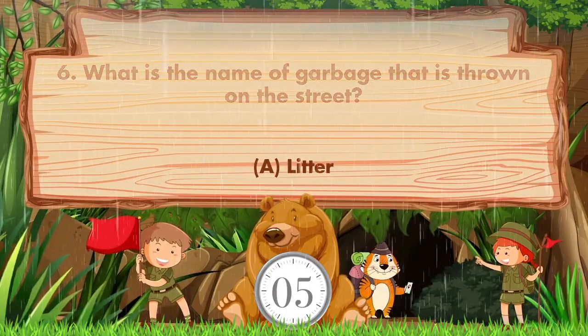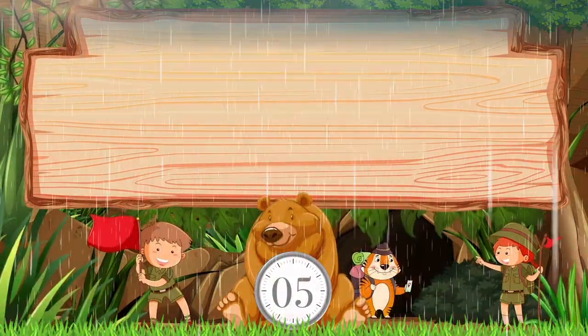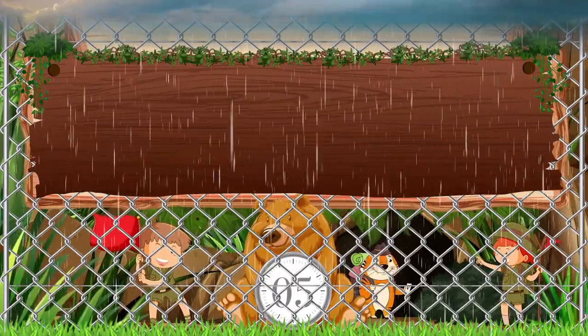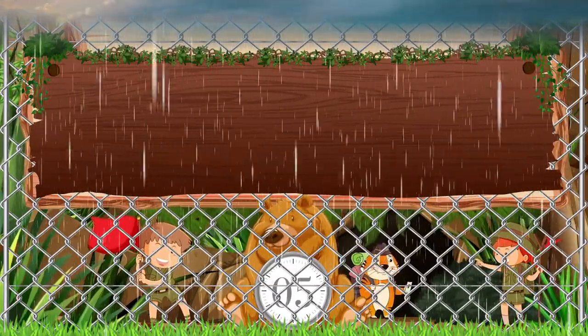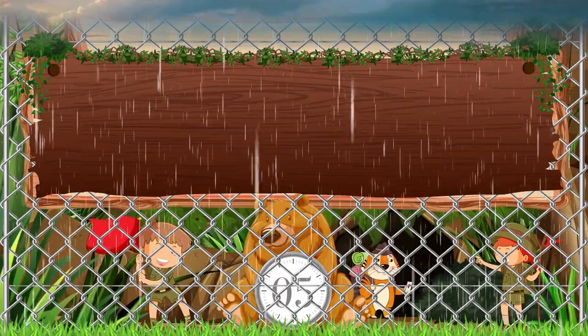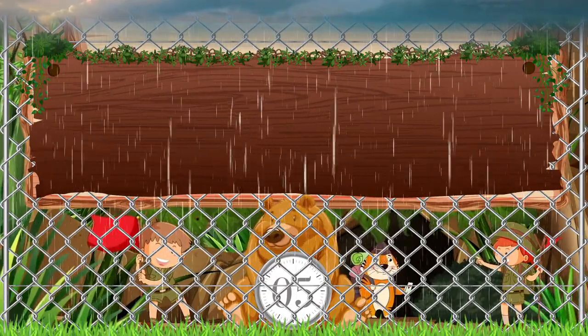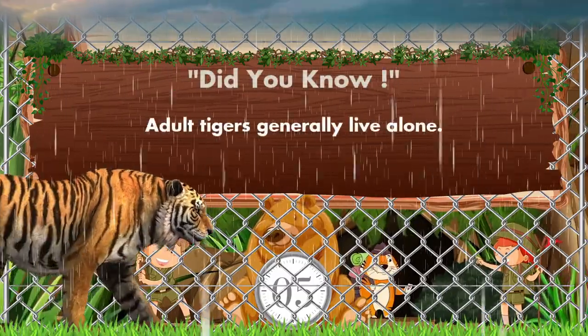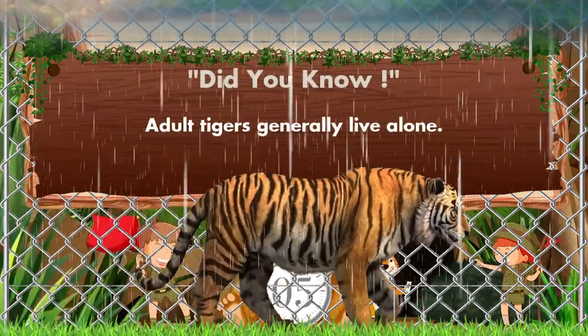The answer is option A: litter. Which animal is coming? It's a tiger! Did you know adult tigers generally live alone?